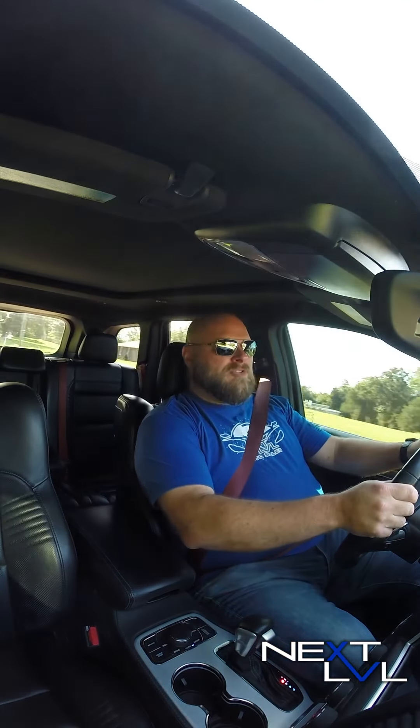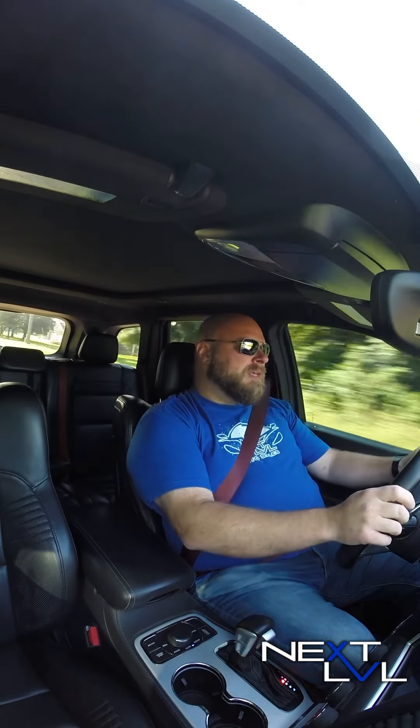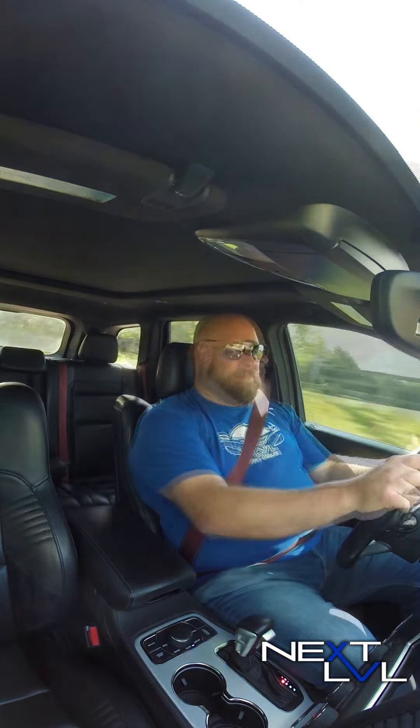Now, inside here it's a really loaded-out Jeep Grand Cherokee. It's a nice place to be. Big panoramic sunroof up here, nice Uconnect screen on the dash. Really a nice car — with a very ferocious engine.